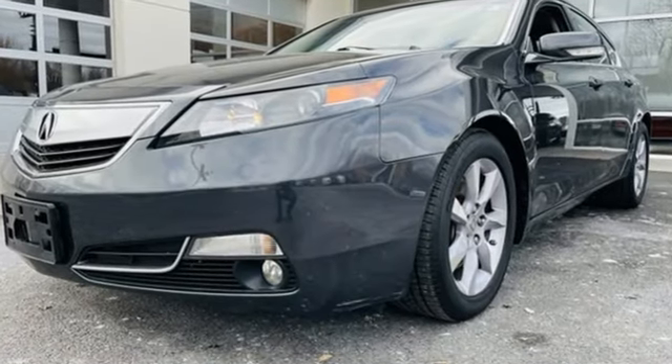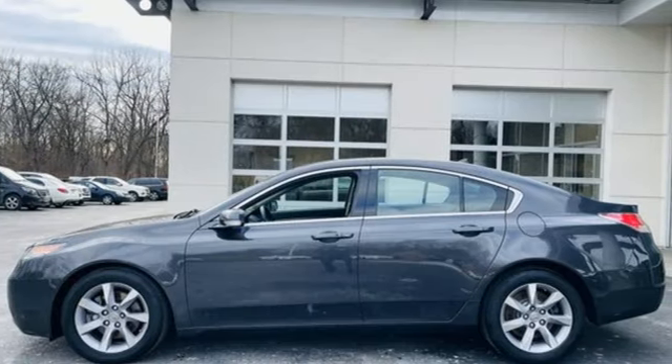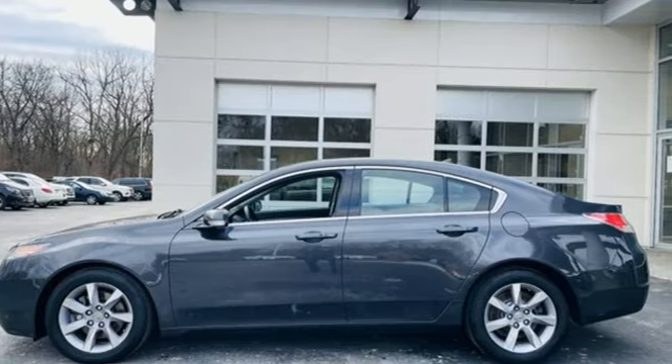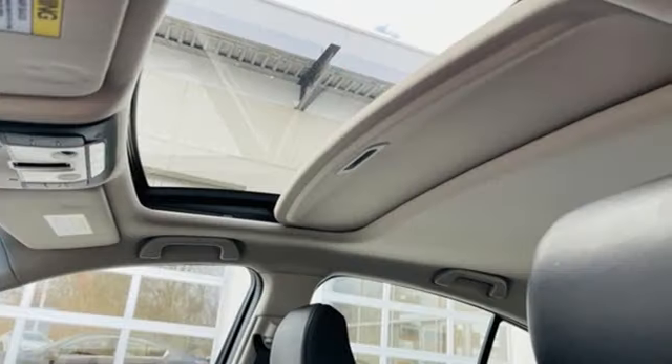Integrated navigation system with voice activation, front heated leather bucket seats, memory exterior door mirror settings, express open and close sliding and tilting sunroof, V6 engine.